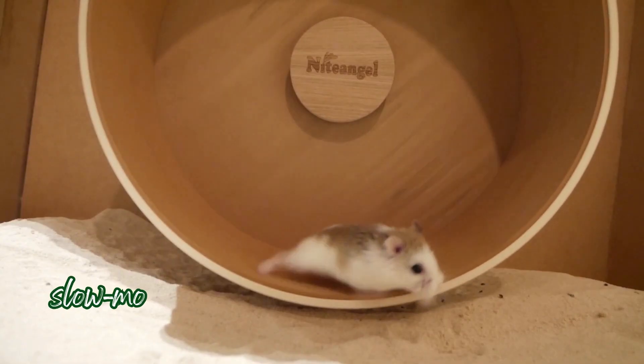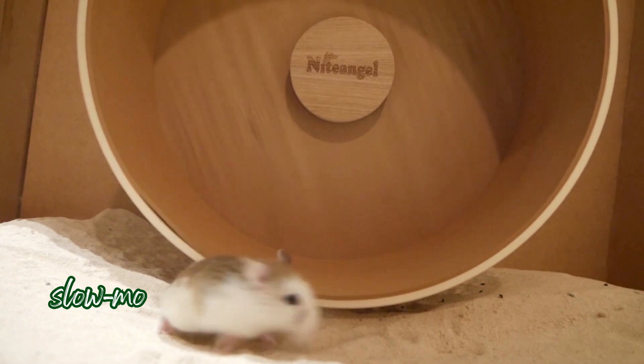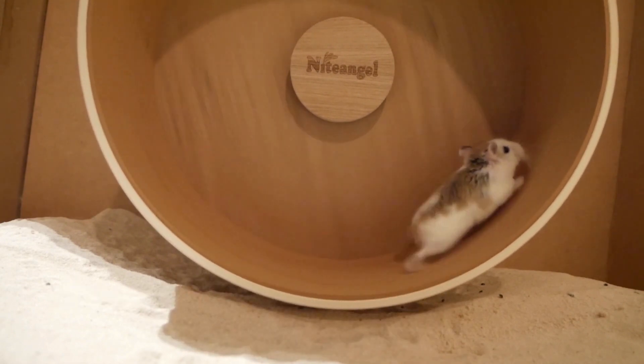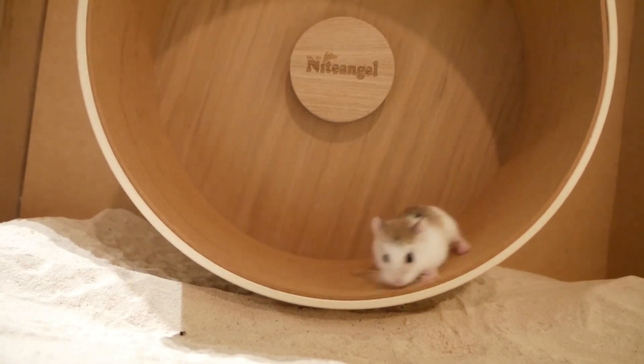Pearl spends a lot of time jumping in and out of her wheel and collecting and burying food in between running in the wheel. Each time she jumps out of the wheel it continues to go around a few times and becomes slower and slower. This will of course have lowered the overall average speed and increased overall time spent and distance travelled slightly.